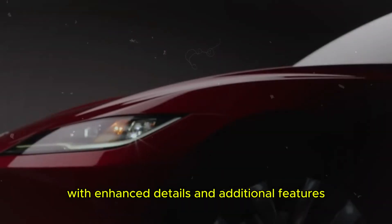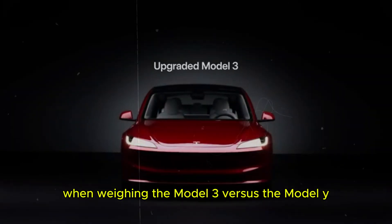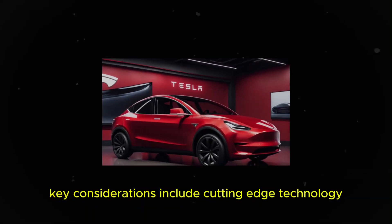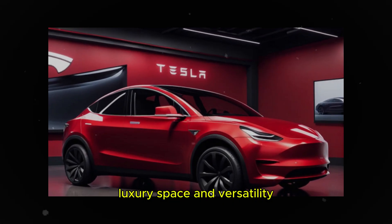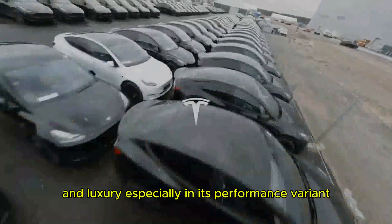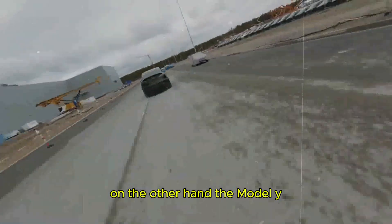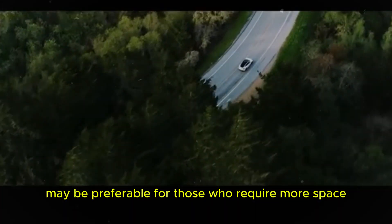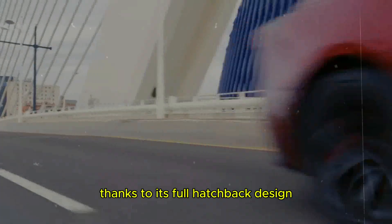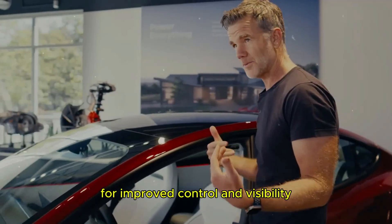If you prioritize a premium interior with enhanced details and additional features, the Model 3 may be the preferred choice within the Tesla lineup. When weighing the Model 3 versus the Model Y, key considerations include cutting-edge technology, luxury, space, and versatility. The Model 3 is suggested for individuals who prioritize technology and luxury, especially in its performance variant, offering exceptional performance, comfort, and refinement. On the other hand, the Model Y may be preferable for those who require more space and adaptability, thanks to its full hatchback design that offers ample cargo space and a raised seating position for improved control and visibility.